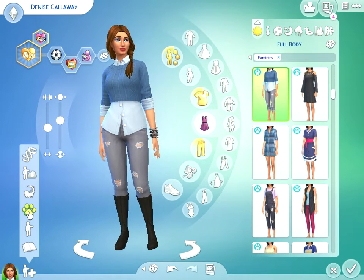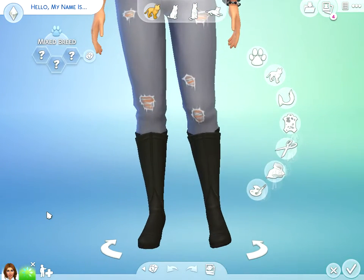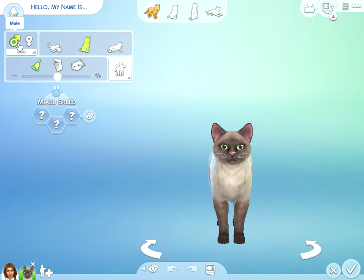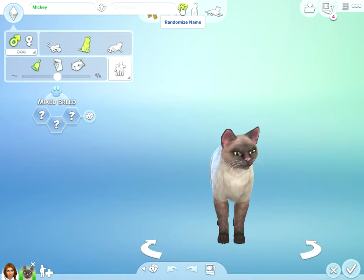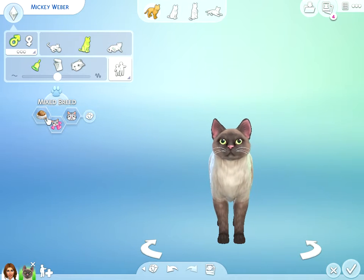I'm going to add a pet and start with the names. The male's name will be — randomizing — Mickey. Let's give him a last name: Weaver. And personality: he's a glutton, he's affectionate, and he's skittish.